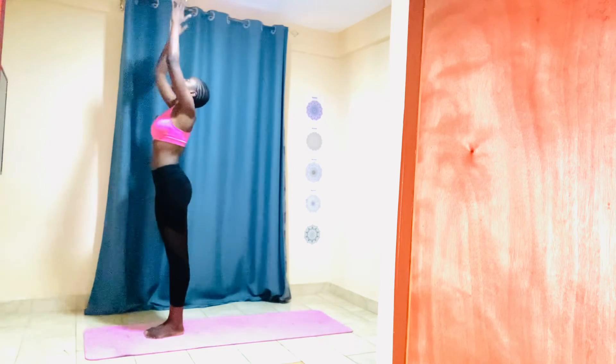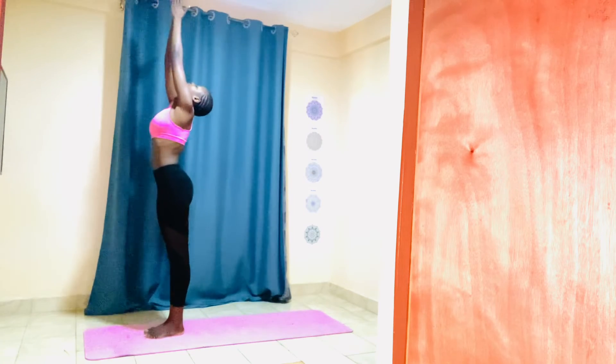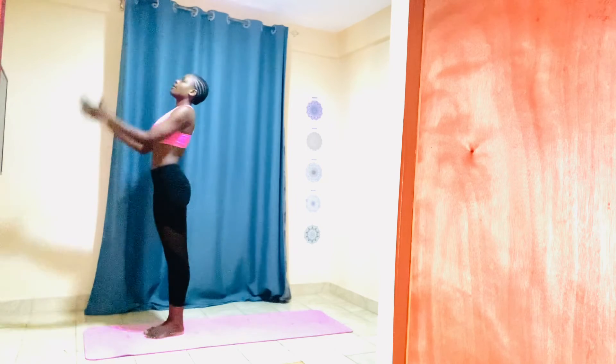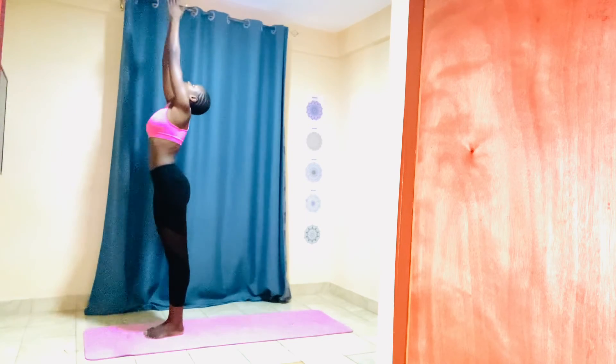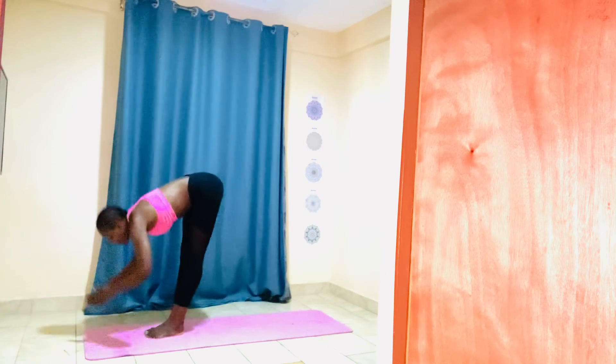Gently come to standing, raise your arms up, place your palms together, gaze towards the mat. Exhale, come back to center. Again — inhale, raise your arms up, place your arms together, gaze towards the mat. Exhale, palms to the mat.